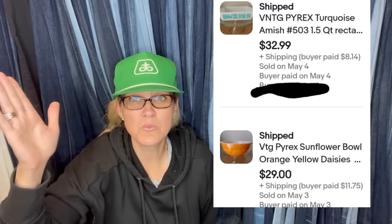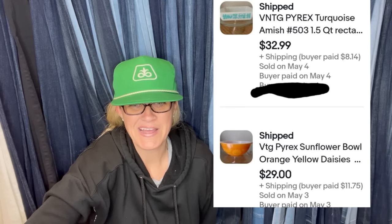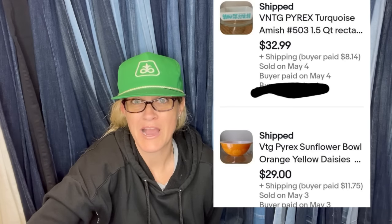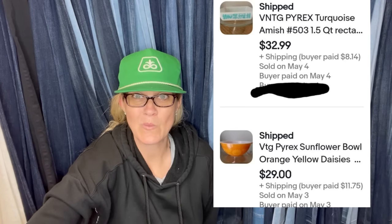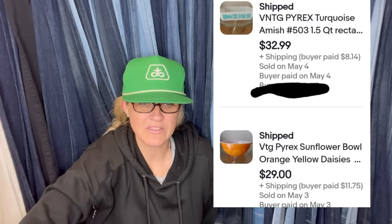Bought at the Salvation Army for $1 each — these are vintage Pyrex, bread and butter pieces. There are some super high-dollar bolos for Pyrex, though I made the mistake early on thinking all Pyrex was big money. But these sold: the first one for $32.99 and the second for $29, which are great margins on a $1 pickup.